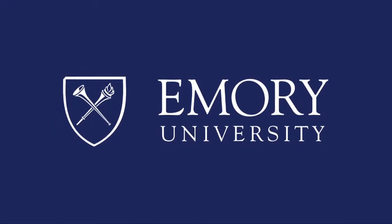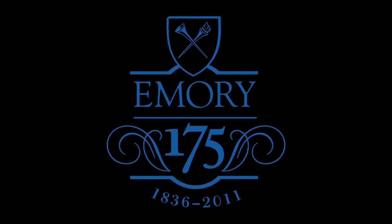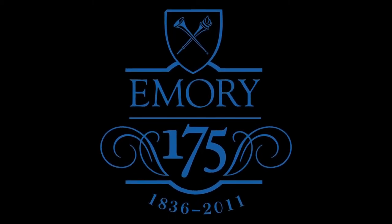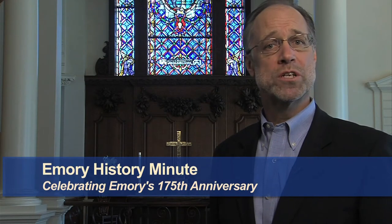This program is brought to you by Emory University, in celebration of Emory's 175th anniversary, brought to you by Emory Report. Hello, I'm Gary Hawk and this is an Emory History Minute.